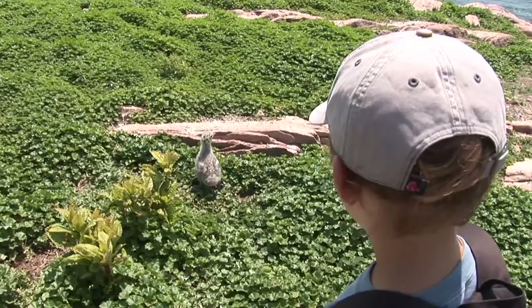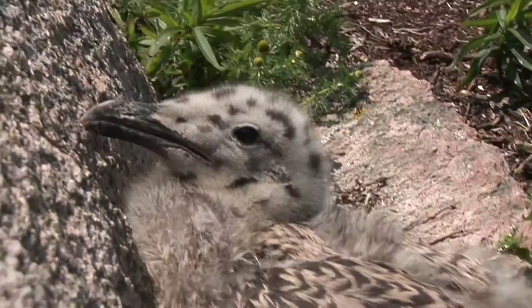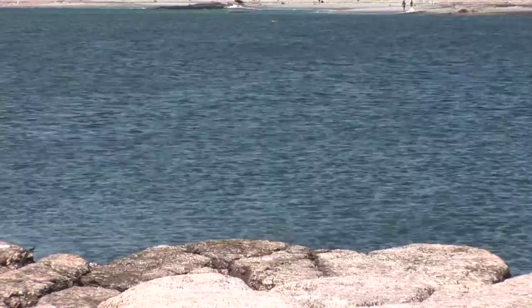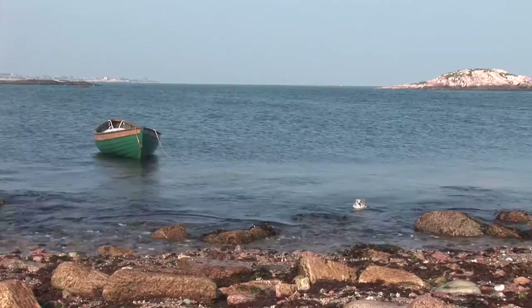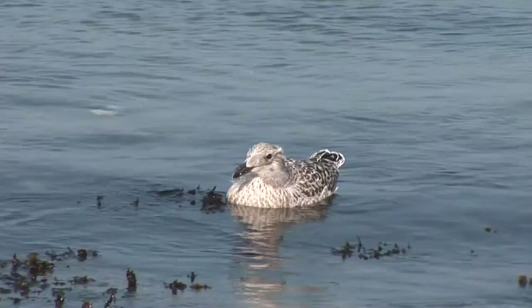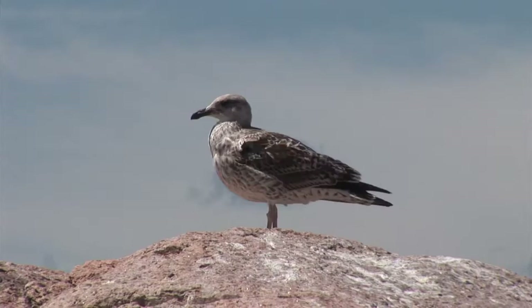The chicks will go through an ugly duckling stage — that's when they have both down and feathers. They get all their feathers about four weeks after they hatch. Once the chicks get all their feathers, they are ready to learn how to fly. Sometimes it just takes a good wind, then off they go. Even after they learn how to fly, the chicks will return to this island to rest and be fed. The chicks will rely on their parents for seven weeks, so it will be almost four months before these chicks can survive on their own. That's the whole summer.